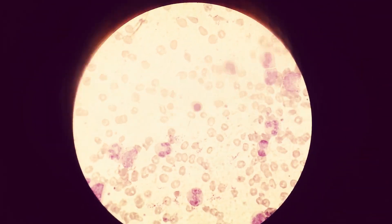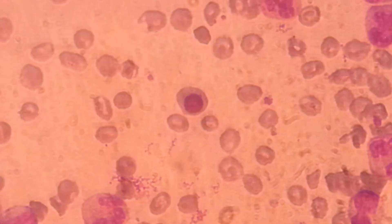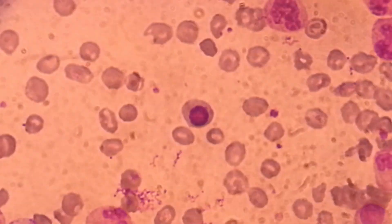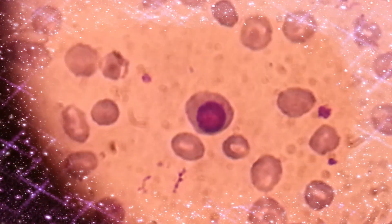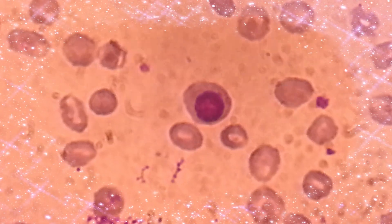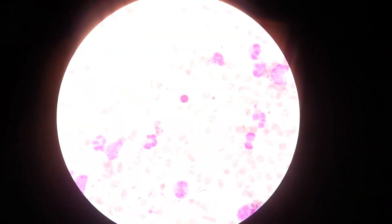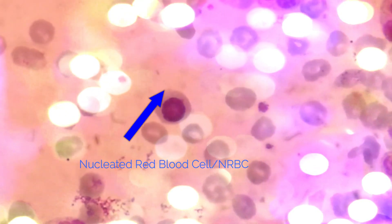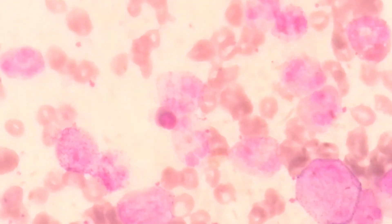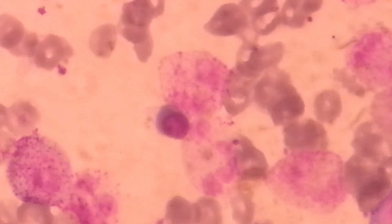Today's topic is nucleated red blood cells. They are immature red blood cells and normally found only in the circulation of fetuses and newborn infants.